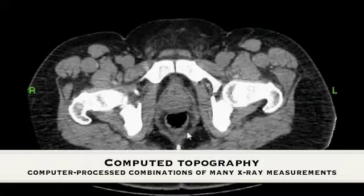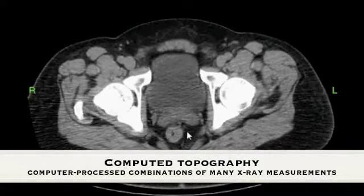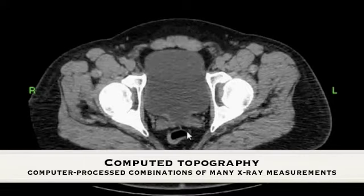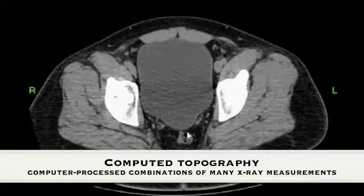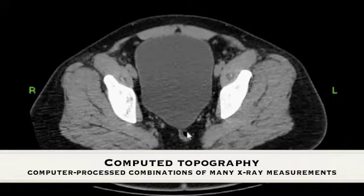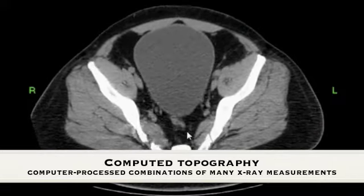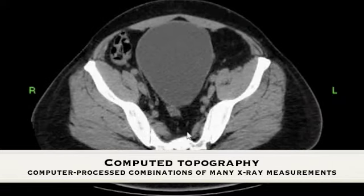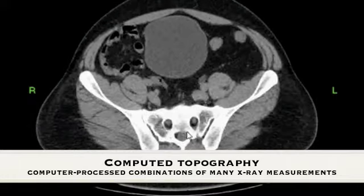Further testing may require computed tomography, or CT, where x-ray measurements taken from several angles are used to make computer-processed cross-sectional images of the prostate. This provides an internal view of the prostate without having to bisect it. In some cases, a contrast dye is used to track if cancer has infiltrated other tissues.